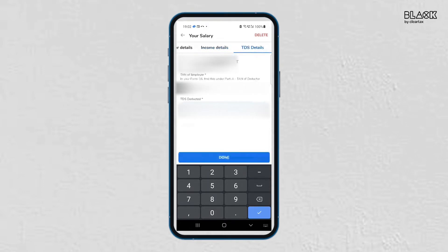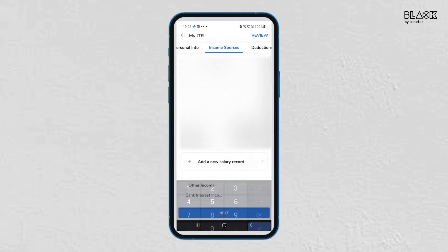Click on the Next button. Under TDS details, enter the TDS deducted by the employer as mentioned in your Form 16. Once the salary details are filled, add your other income such as interest from bank deposits, dividend, other exempt income, etc.